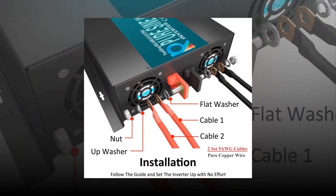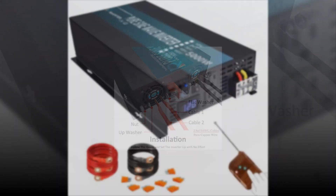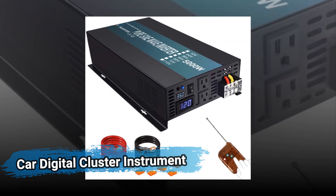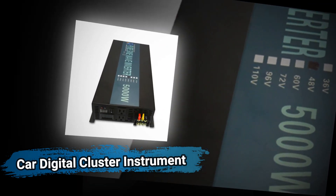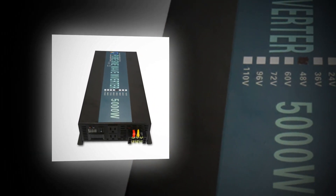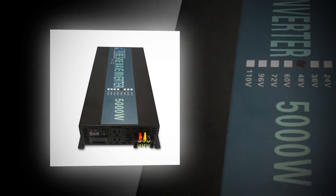Depending on the device you're trying to power, having the right inverter in your portable power station can save your delicate devices from damage and make them work as efficiently as possible, saving battery charge. Power inverters are electrical components that convert your battery's direct current (DC) to alternating current (AC).